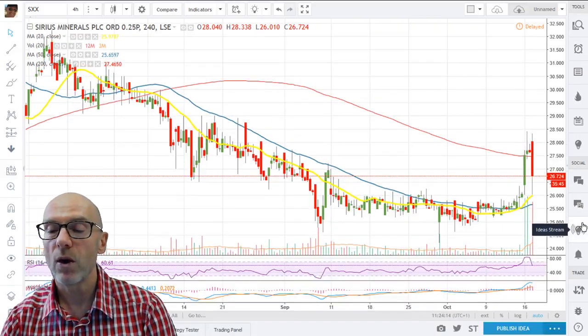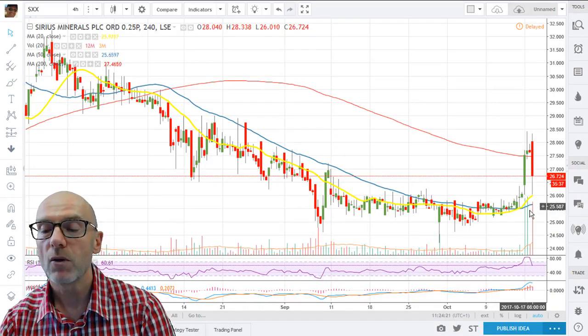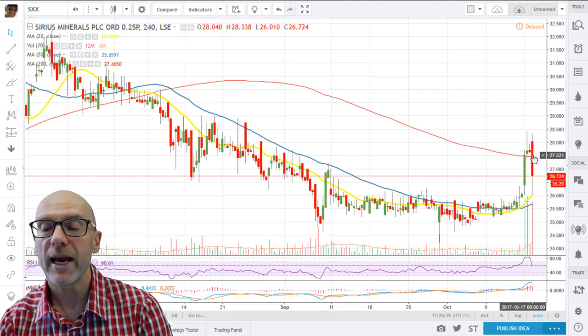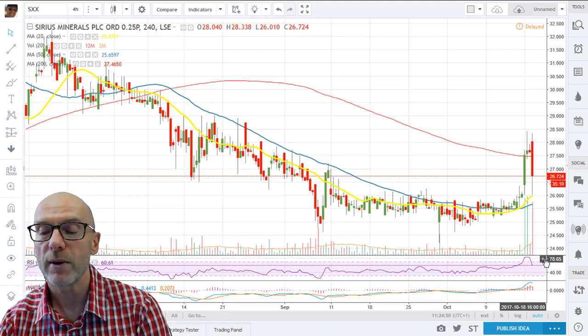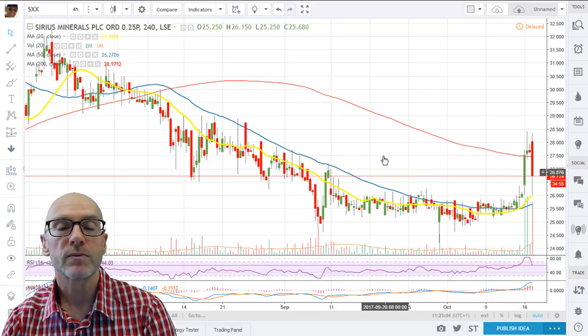Looking at the four-hour, today's trade is an engulfing candle, so be aware of that. But we are above the 20 and the 50, which did create a golden cross on the 13th — they will give support. We have moved back below the 200 with today's move, so it would be good if we can get back above that 200, which is still downtrending, at 27.46. The RSI spiked into very high ground, perhaps overbought, going up to the 80s, and has drifted off now to 60.61. The MACD is still positive — short-term above long-term and above zero.